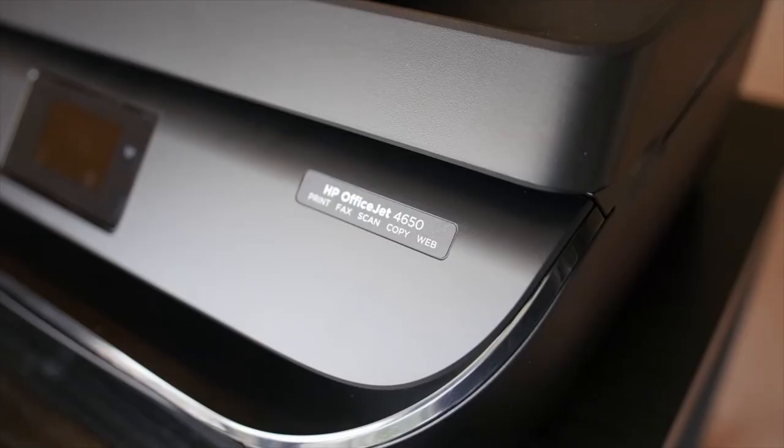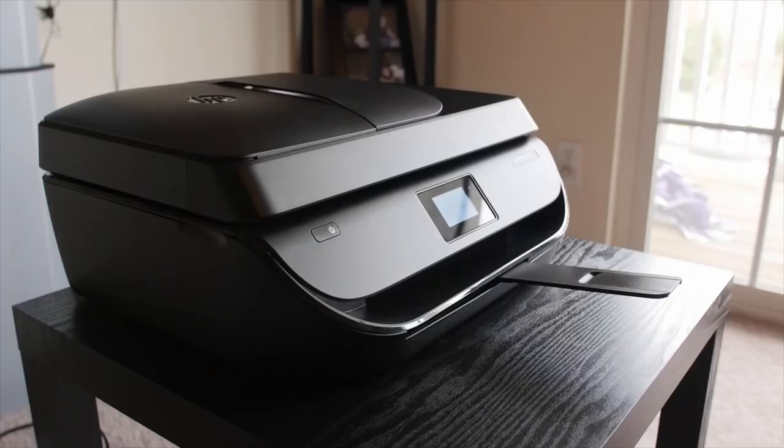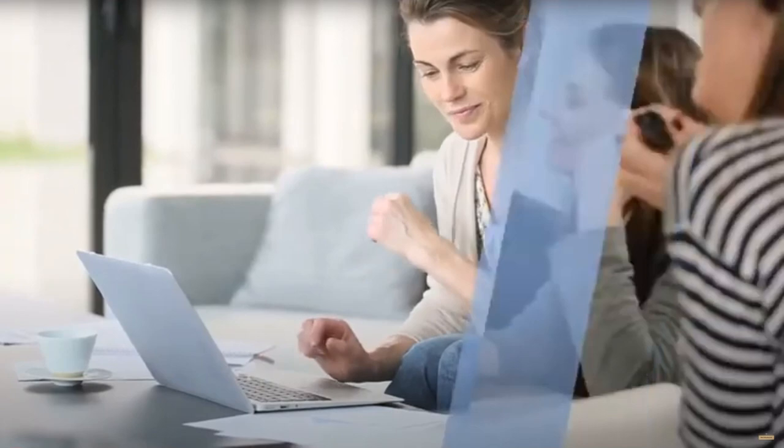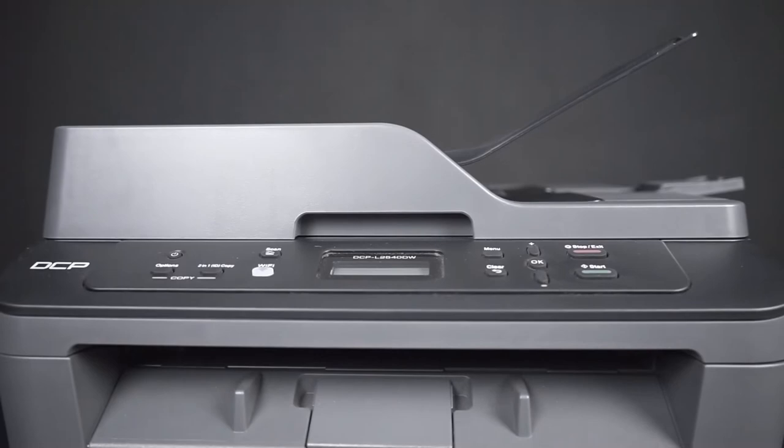Today, we're diving into the world of duplex scanner printers, your ultimate solution for seamless efficiency. We're exploring the top models of 2023, evaluating their key features and performances. Whether you're a home entrepreneur or managing a busy office, stay tuned as we guide you through the best options to boost your productivity. We will leave the links to all the discussed printers in the description, so you can check them for more information and the latest prices.